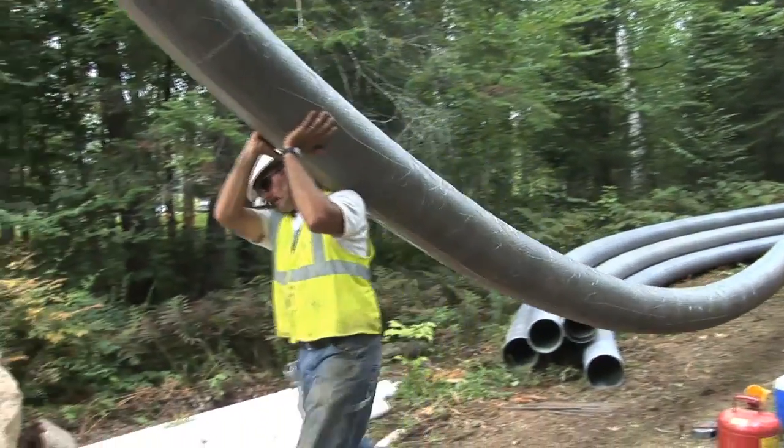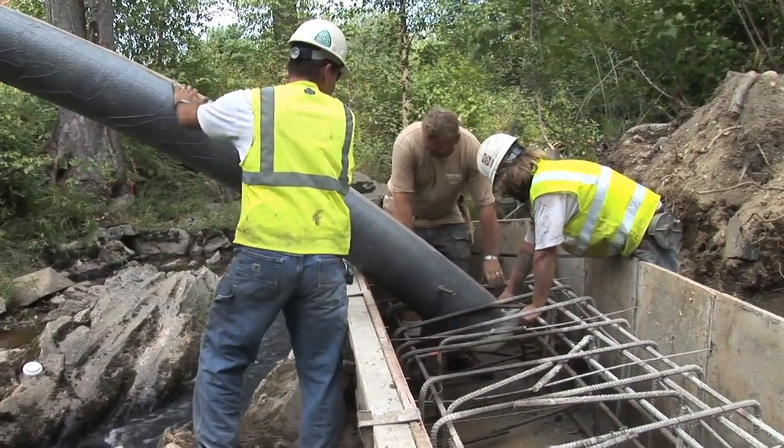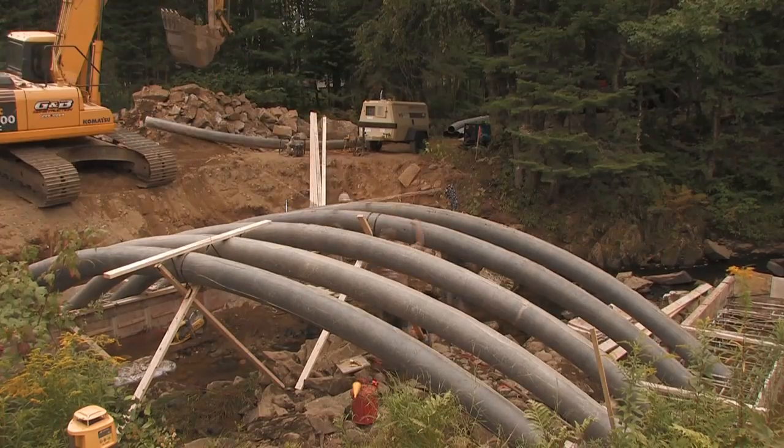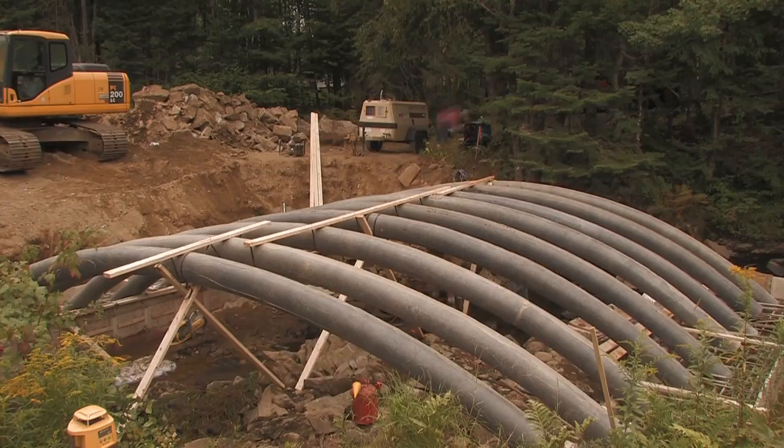Nine arches were trucked to the construction site and lowered down the embankment. Placement of the arches was performed with hand labor without the use of heavy equipment. All nine arches were placed in just a few hours, greatly reducing the time that is normally required for setting up formwork.